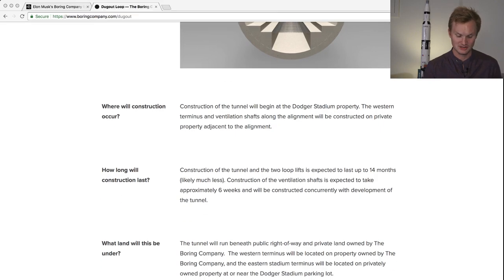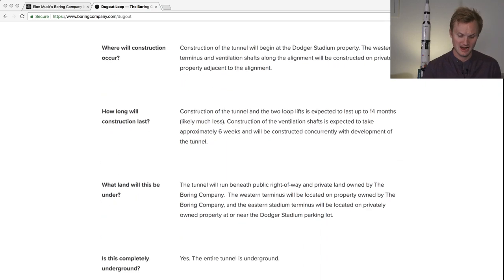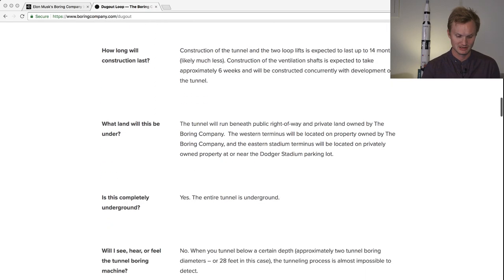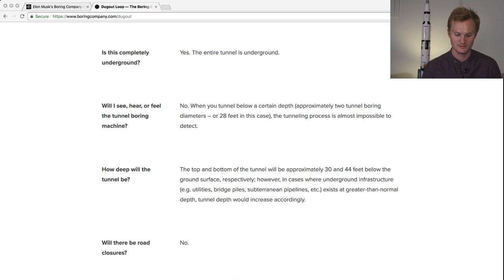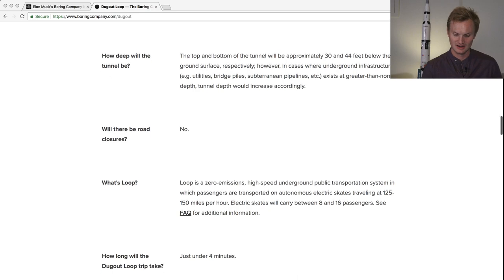How long will construction last? It'll take up to 14 months, probably much less. There are two loop lifts, at each end. The tunnel is entirely beneath public right-of-way and private land, completely underground — you won't hear it. How deep will the tunnel be? 30 to 44 feet, and there won't be any road closures.